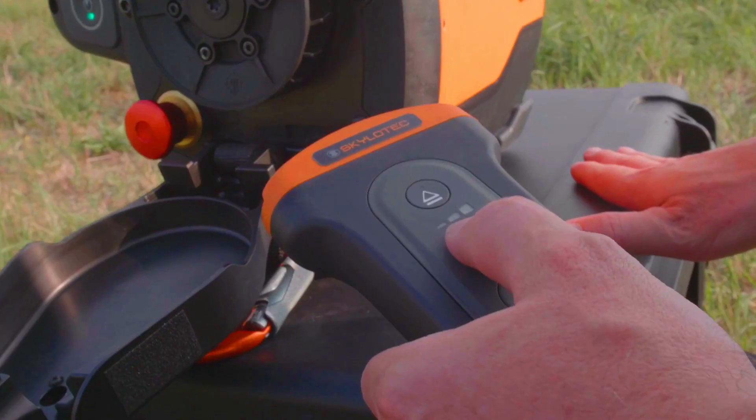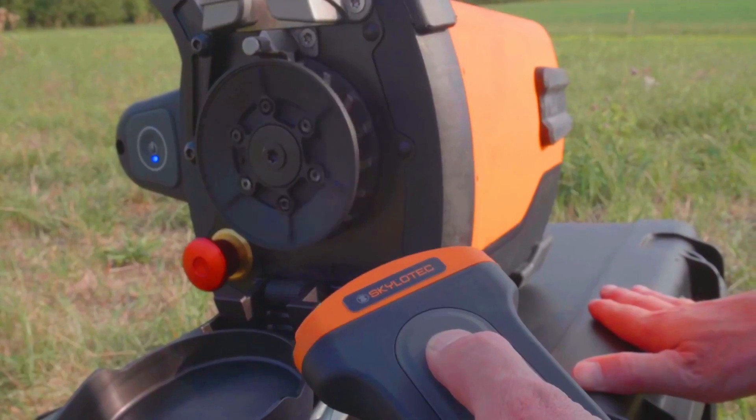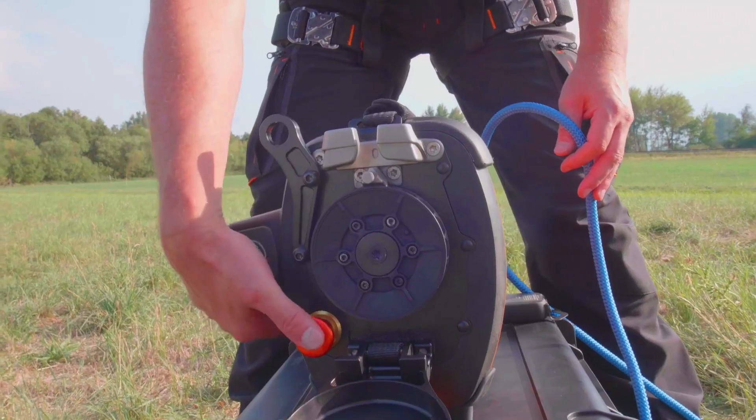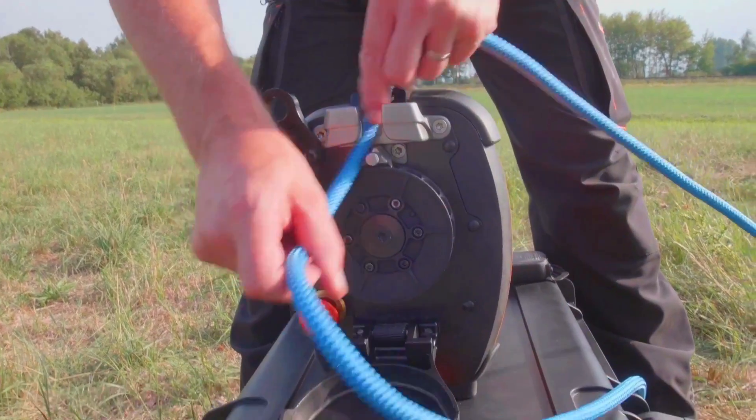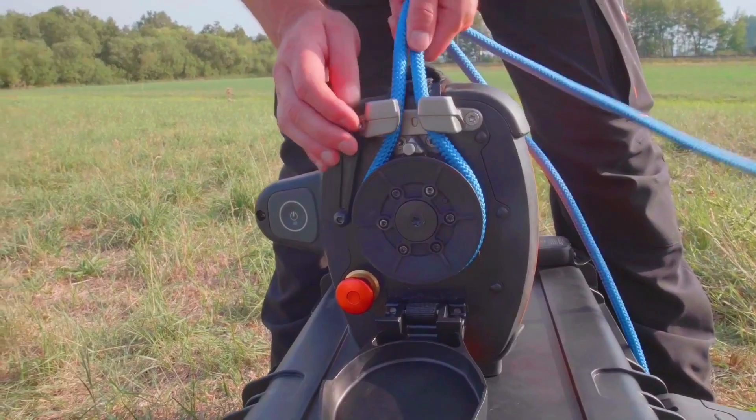Additional applications include rope access rescue, window cleaning, and construction and maintenance work. The ACX Power Ascender is a safe and efficient way to access heights. It features a self-locking enclosed rope gap system that prevents the rope from slipping.